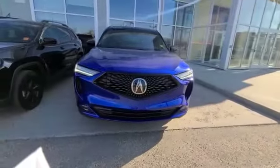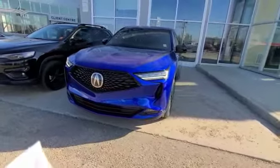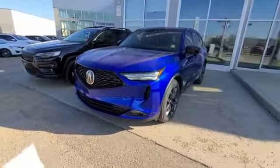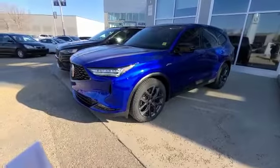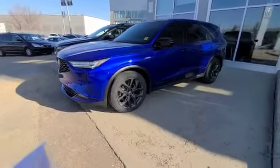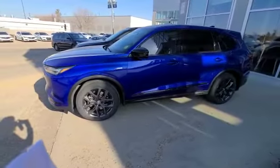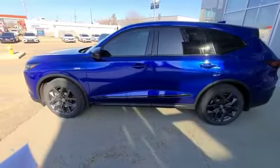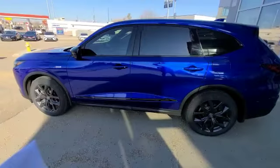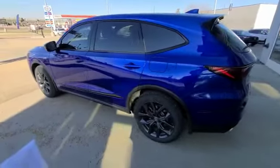You have your 3.0-liter V6 engine with a 10-speed automatic — super smooth and great on gas. You do have all the sensors around the vehicle including lane keeping assist, active cruise control, lane departure mitigation, parking sensors, blind spot monitor information, and everything like that. And you do have your keyless entry on all four doors, as well as these 20-inch aluminum alloy wheels.